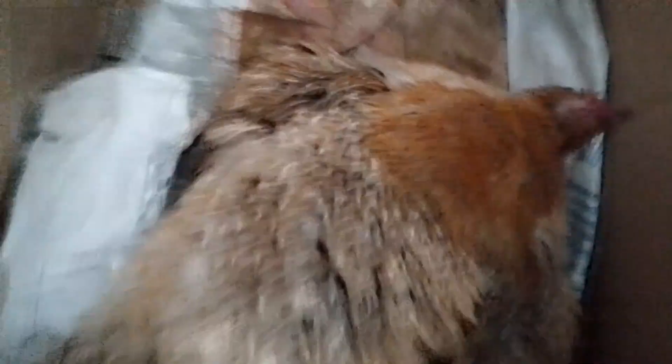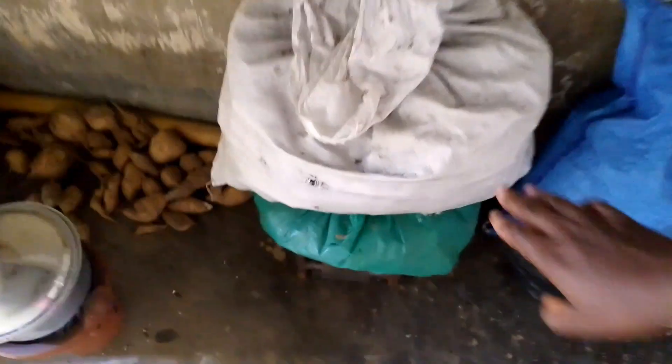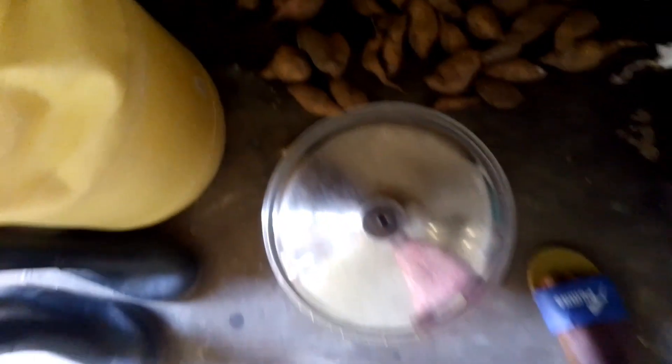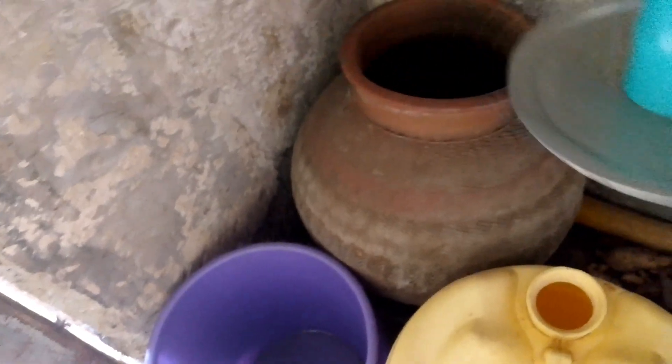This is a hen hatching chicks. We put it in a box so that you can keep the eggs warm. This is chicken food — eggs, a mortar, charcoal, in the white pail is food for chicken. In the blue pail are sweet potatoes — yeah, those are sweet potatoes.